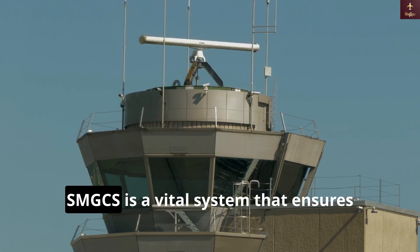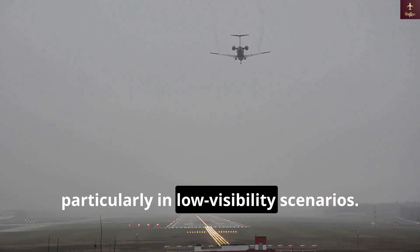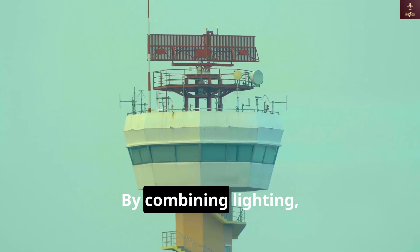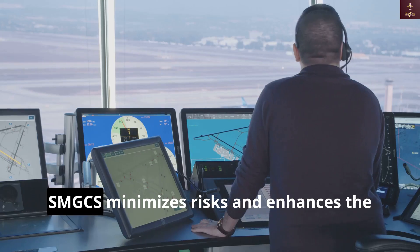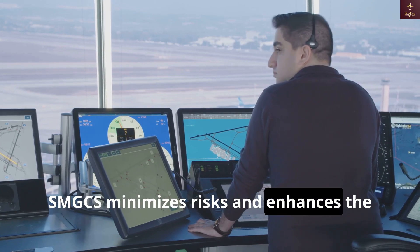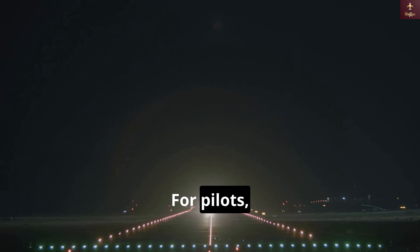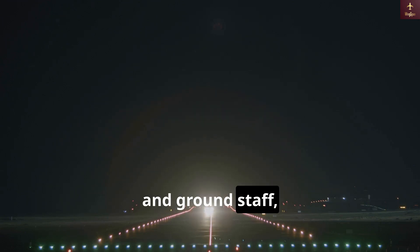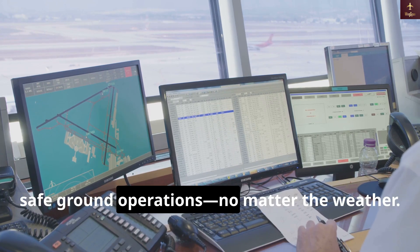In summary, SMGCS is a vital system that ensures aircraft can safely and efficiently navigate airport surfaces, particularly in low visibility scenarios. By combining lighting, signage, radar, and communication systems, SMGCS minimizes risks and enhances the reliability of airport operations. For pilots, air traffic controllers, and ground staff, it's an indispensable tool that contributes to smooth, safe ground operations, no matter the weather.